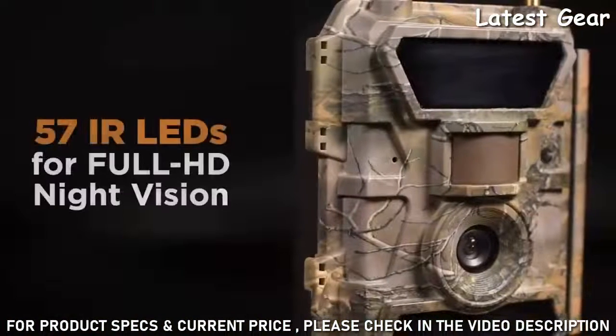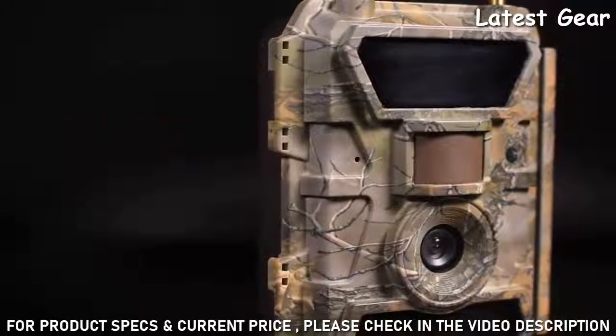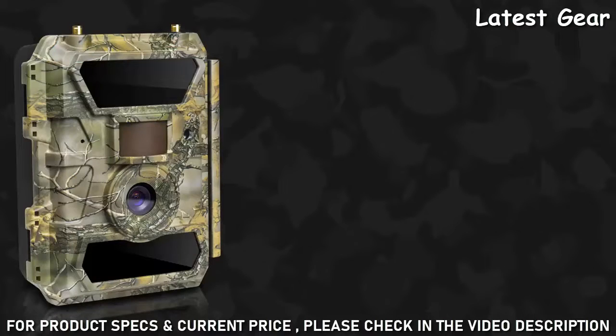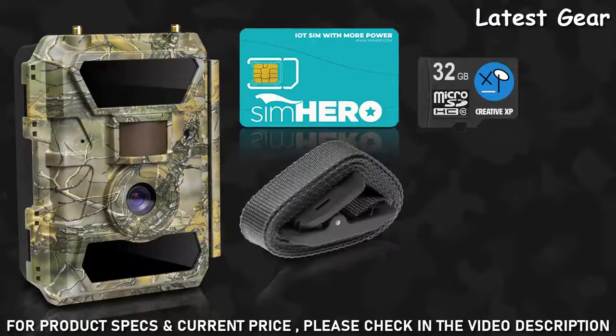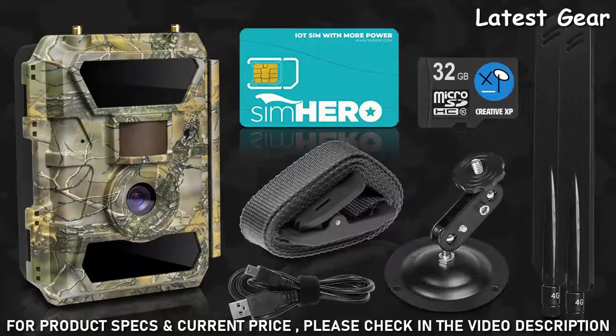The impressive 57 infrared LEDs are 100% no-glow and allow you to capture full HD videos even during night time. The Glass Raven premium package comes with all the needed accessories including a 4G SIM card, 32 GB memory card, mounting strap, USB cable, two LTE cellular antennas, and a bonus durable tree mount for easier setup.